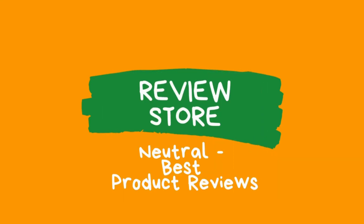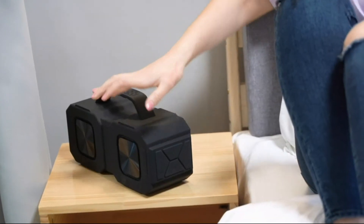Hello there. Today I will examine the best outdoor speaker products. You can find the product links in the description section. Let's start.